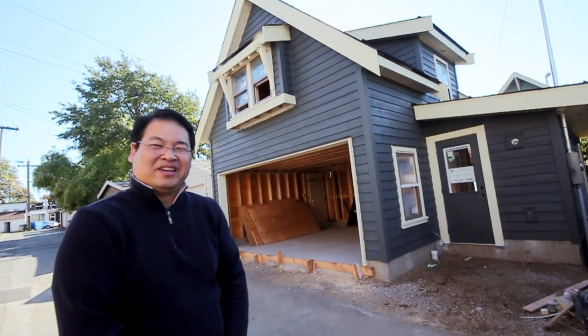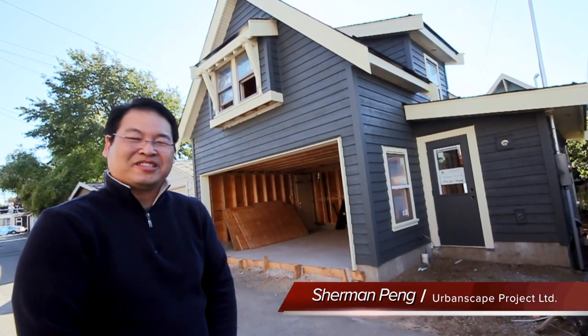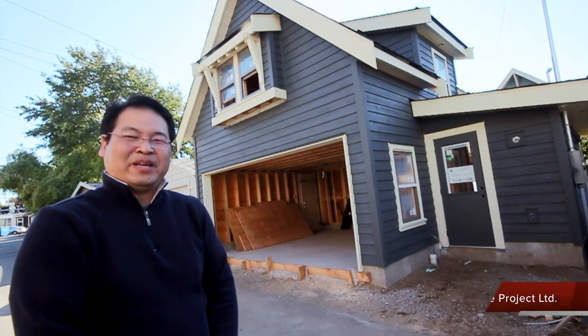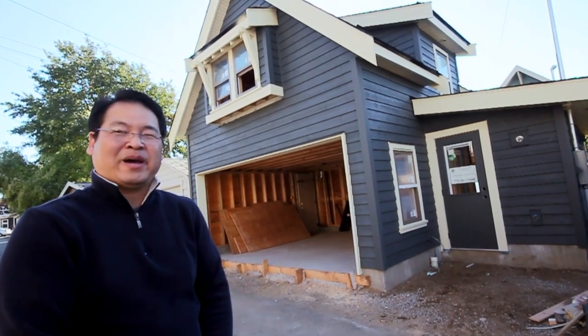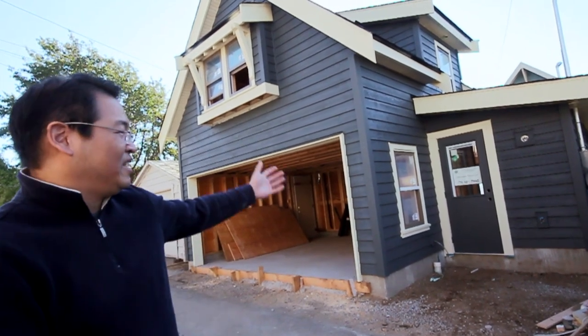Hi, my name is Sherman Peng. I'm the principal of a company called Urban Skate Project. My company has basically been building custom homes in the Vancouver area for the past 20 years, and here we are today — this is my latest project.